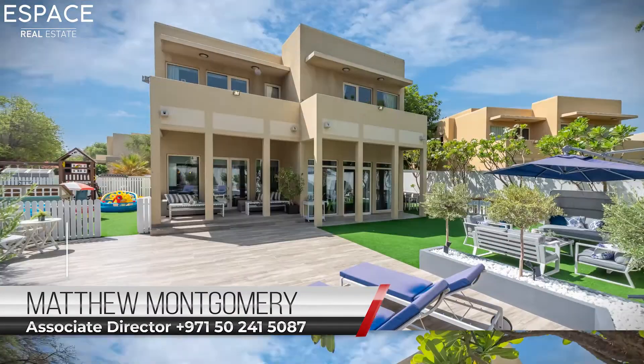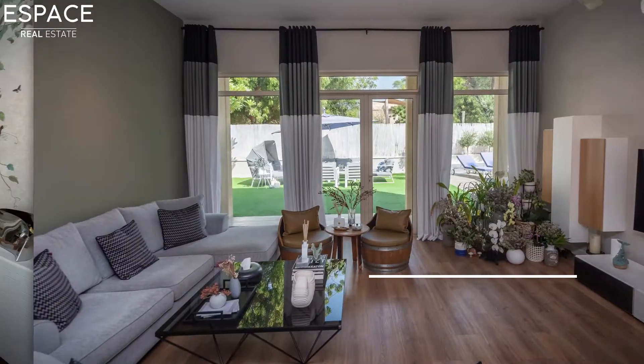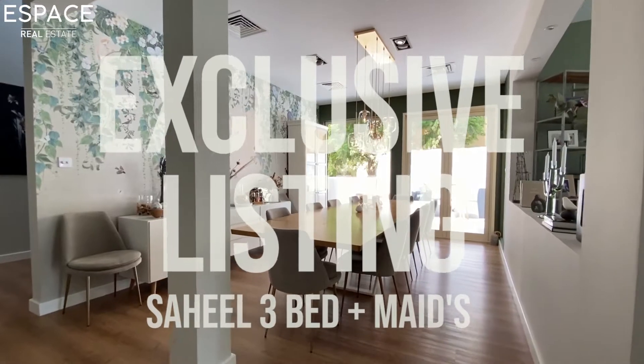Without doubt this is one of the most tasteful properties I've been in, in Dubai and Arabian Ranches. The flooring is obviously all being changed to new parquet. The living space — what we would normally have in Dubai is a fireplace, which obviously we don't need — so that has been opened up for a split plan living area.